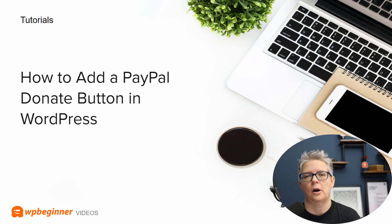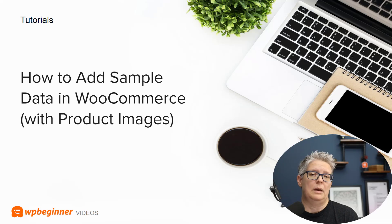If you don't accept payments but you do accept donations — if you're a non-profit or if you simply want to set something up on your site to get a donation — we walk you through how to add a PayPal donate button on your WordPress website.